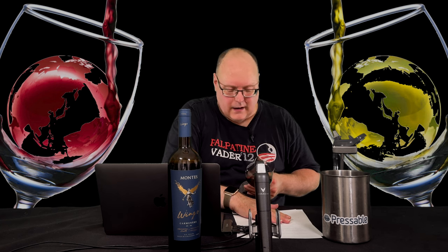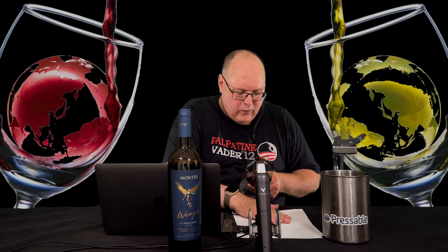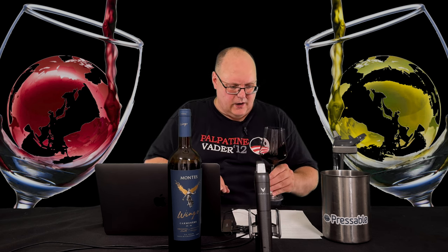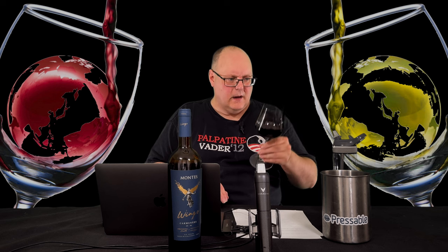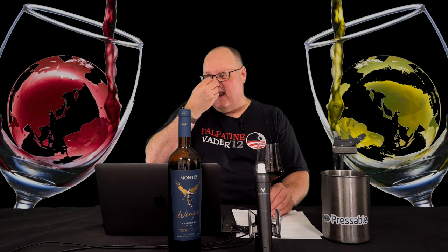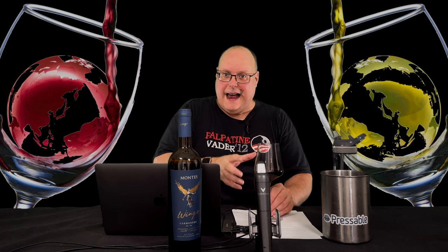So it's opaque — a deep, deep red, ruby, almost purple color. Consistent all the way throughout. Good staining on the glass too. It's definitely the darkest of the group and the one that stains the glass the most.